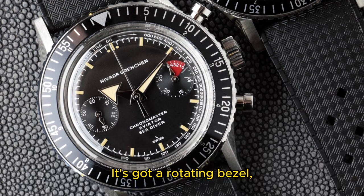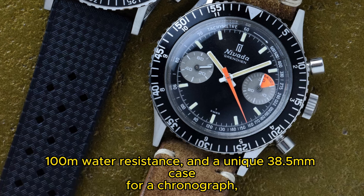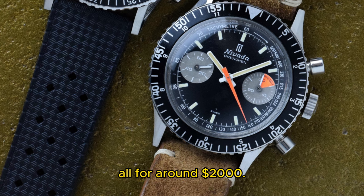It's got a rotating bezel, 100 meters water resistance, and a unique 38.5 millimeter case for a chronograph — all for around $2,000.